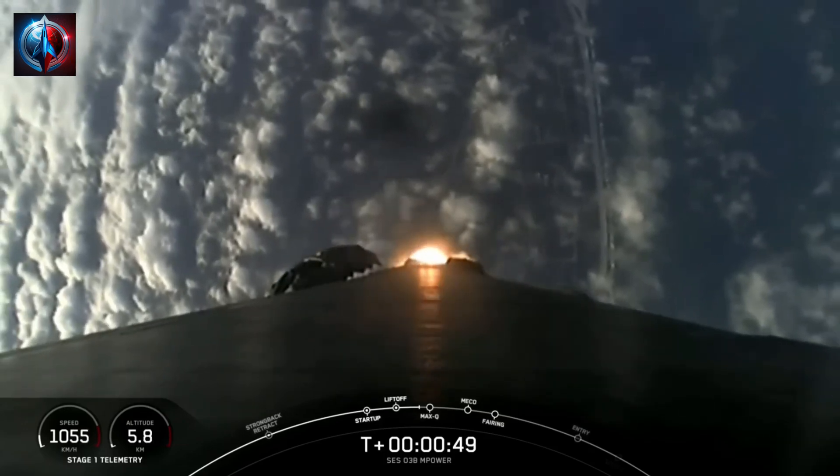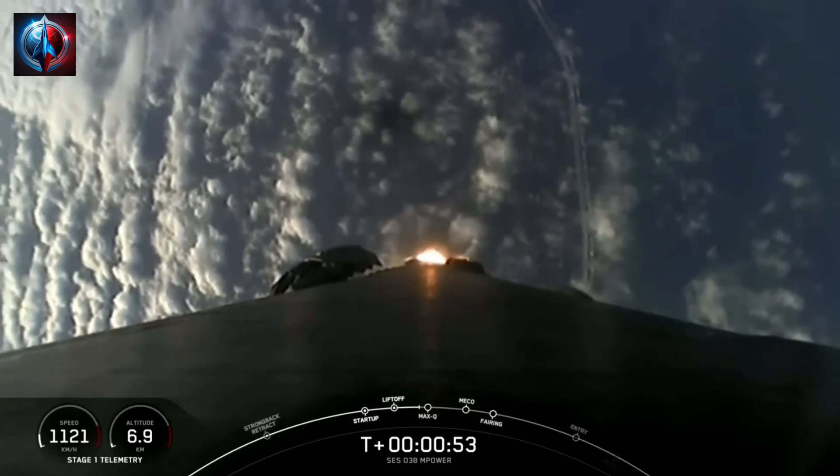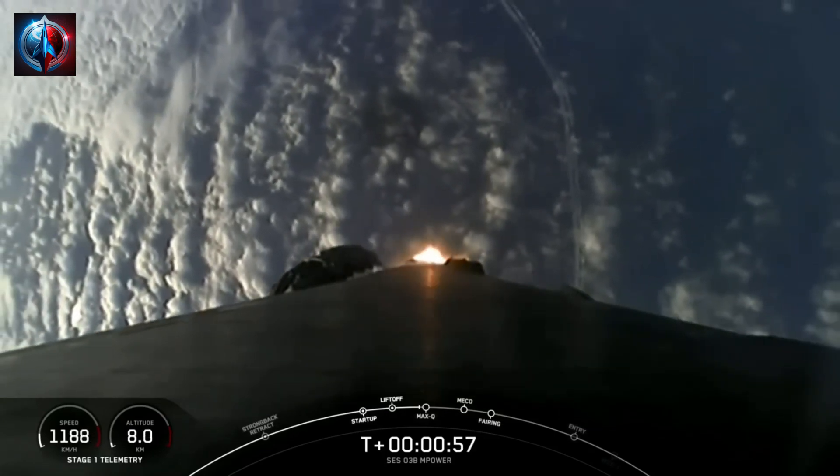During ascent, we will tilt the 9 Merlin 1D engines, and that will turn the rocket horizontally in what we call a gravity turn. Now we're still going up, but we're also heading horizontally away from the launch pad.